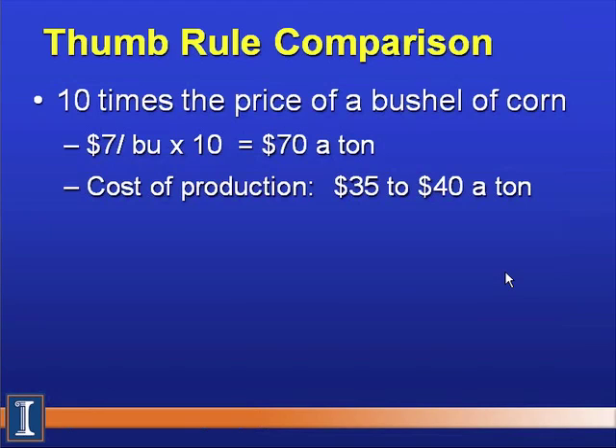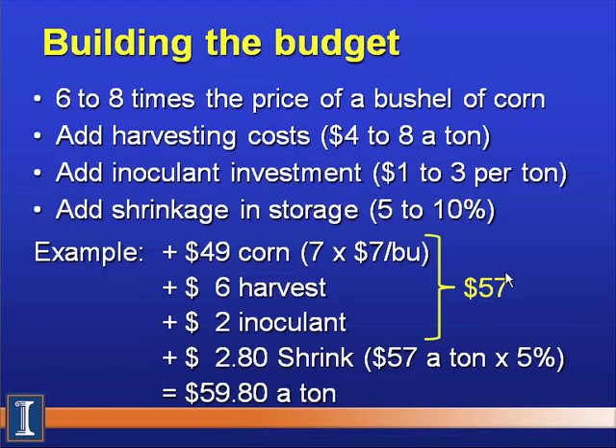Another thumb rule is 10 times the price of a bushel of corn: at $7 per bushel, that's $70 a ton. A third approach — building the budget — uses a ratio of 6 to 8 times corn price depending on region. Northern Illinois black soil yields an 8x relationship; Southern Illinois uses around 7; Northern Wisconsin might use 6 due to shorter varieties and different conditions. Using a multiplier of 7 on $7 corn gives $49 for the standing crop.